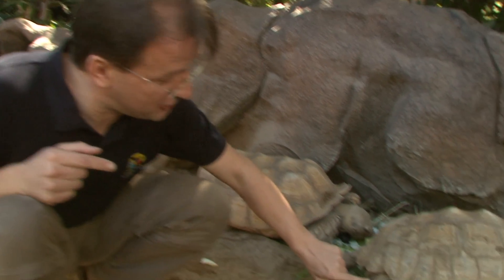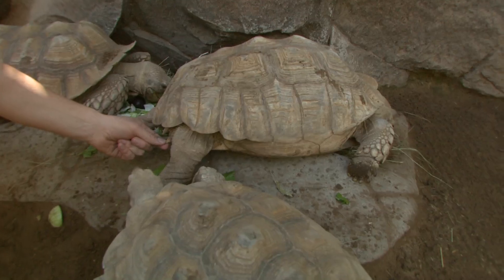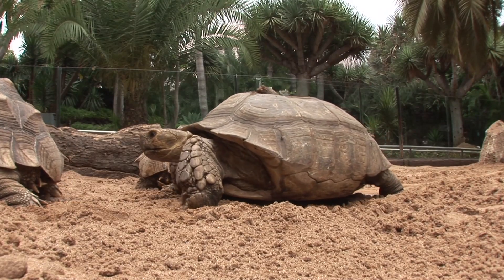The name African spurred tortoise comes from the spurs the tortoise has on its hind legs. Here you can see them very well — those prongs that stick out. It's the same for both males and females; there's no difference between the sexes.